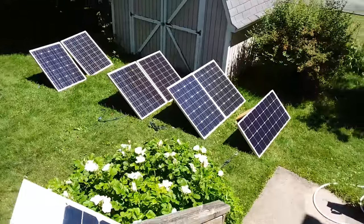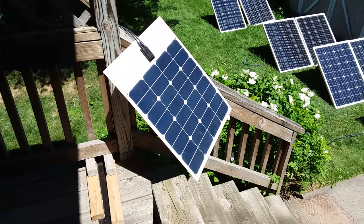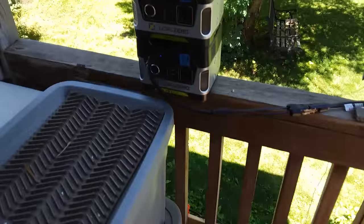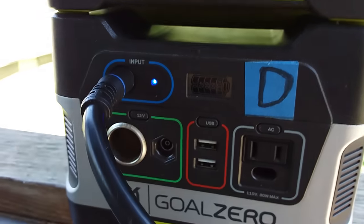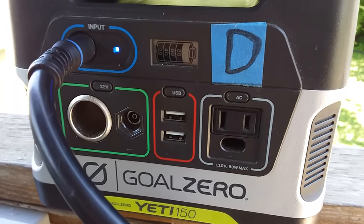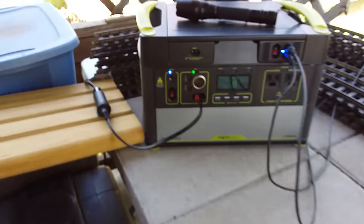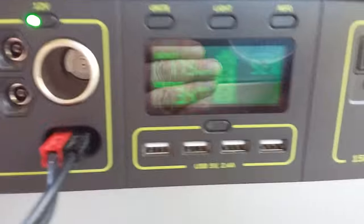Down here I've just got a small 50-watt flexible panel hanging off the porch, and with that I'm charging these two Yeti 150s right here. The bottom one is charging; the top one is all done. The Yeti 150s have little sealed lead-acid AGM batteries, and then over here is the lithium — the Yeti 1000.